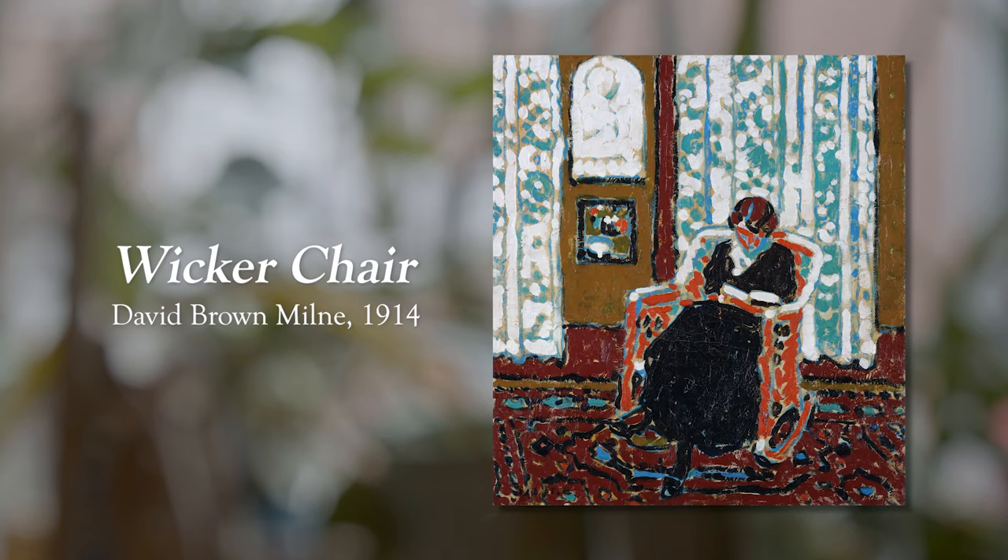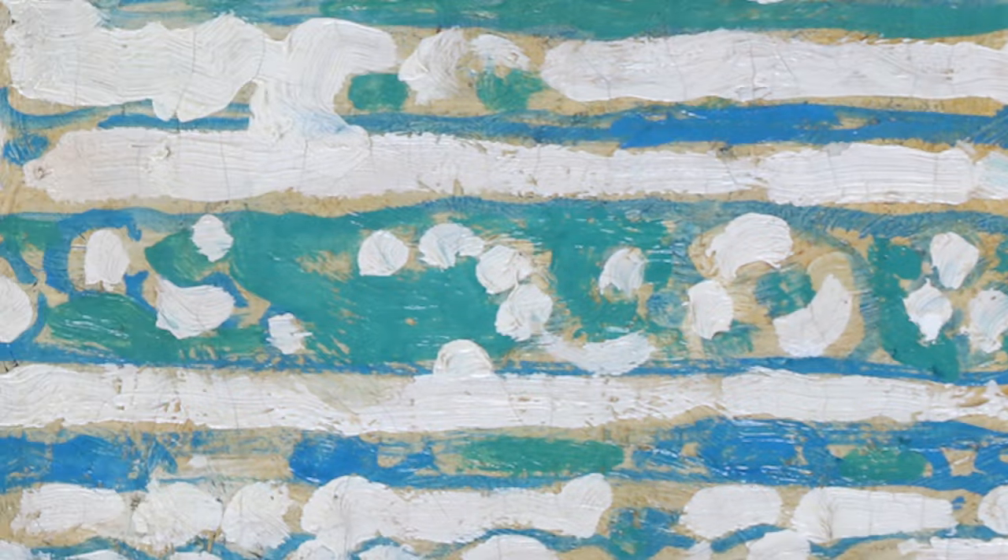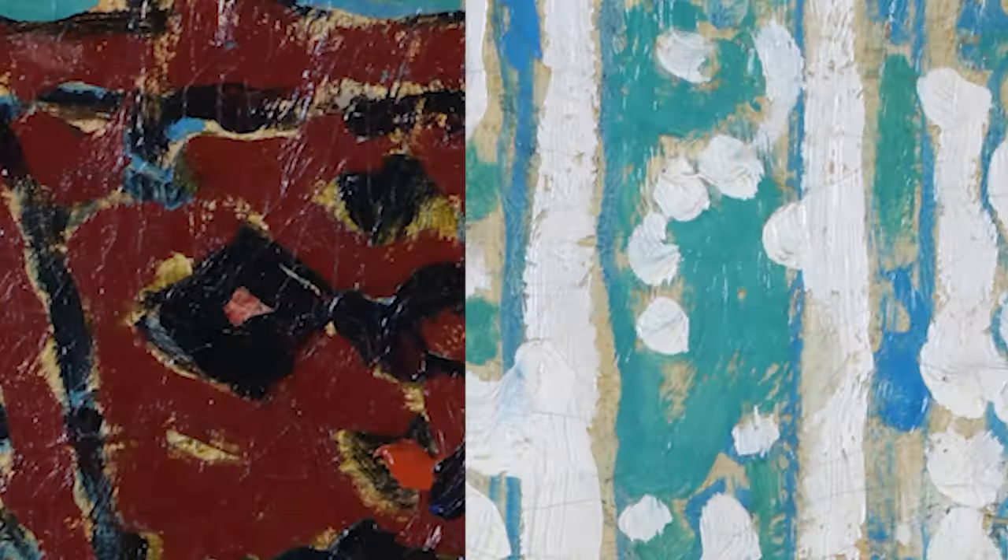We are about to jump 300 years forward, going to 1914, David Brown Mines' Wicker Chair. If you want people to think that you are rich and living it up, what you need to do is pattern clash. Find an extreme pattern for the wallpaper, an extreme pattern for the carpet, and go wild. Everyone will think you have lost your mind, and nothing says I'm rich more than losing your mind.